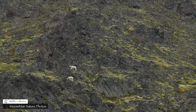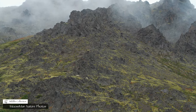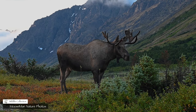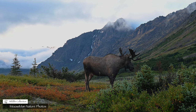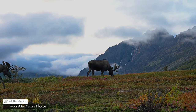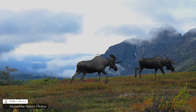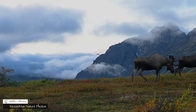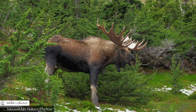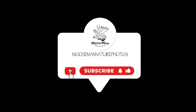Of course, there's so much more here in Alaska. But mainly, we're here for the moose. Thank you for watching. Please subscribe.